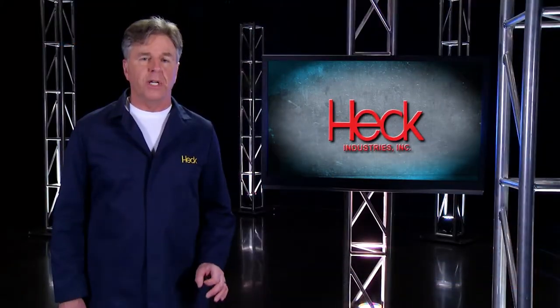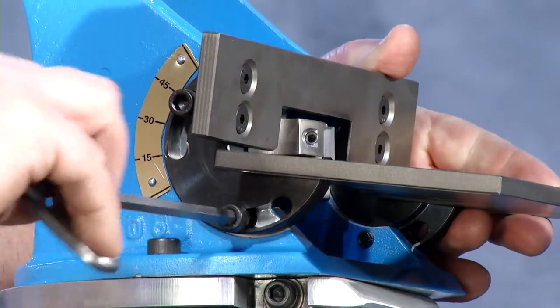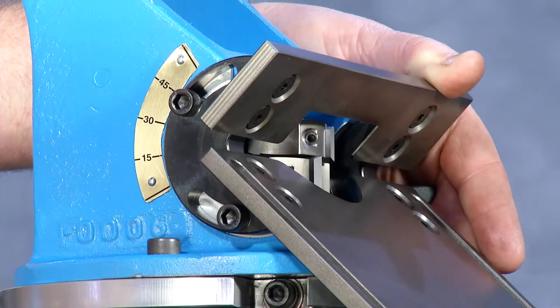The angle is also a quick setup. Loosen the four socket cap bolts on the end caps and rotate the v-block from 15 to 45 degrees.